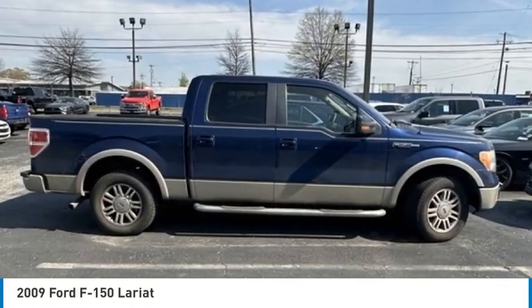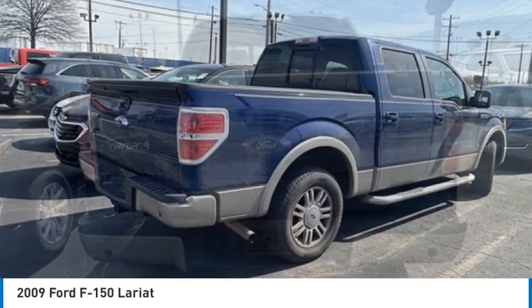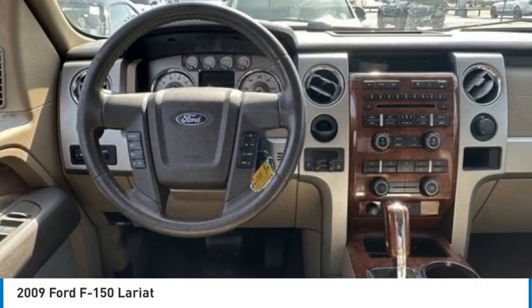We are pleased to show you the 2009 F-150. A Ford F-150 knows how to handle any situation. It's built to follow orders — no whining.